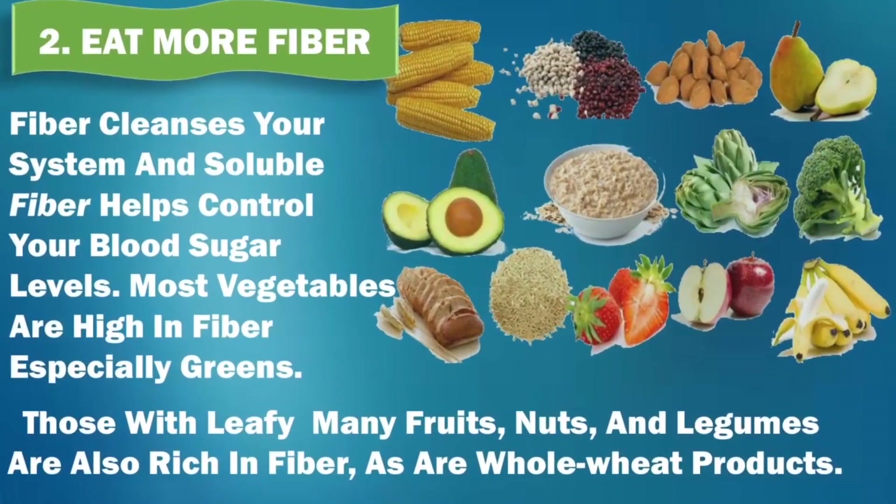2. Eat more fiber. Fiber cleanses your system, and soluble fiber helps control your blood sugar levels. Most vegetables are high in fiber, especially those with leafy greens. Many fruits, nuts, and legumes are also rich in fiber, as are whole wheat products.